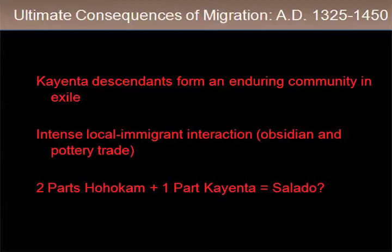After this initial period of tension, we see those tensions abate considerably. The Kayenta continue to maintain their identities — they form a community in exile. They don't assimilate completely into the local communities. There's intense local-immigrant interaction showing up in obsidian trade and pottery trade. Eventually, we think these two groups intermingled enough that they form a kind of new mixed or hybrid culture that archaeologists call the Salado. The Salado has been a real enigma in archaeology, but we think of it as a mix between Kayenta immigrants and their descendants and these local Hohokam groups, at least in the San Pedro.